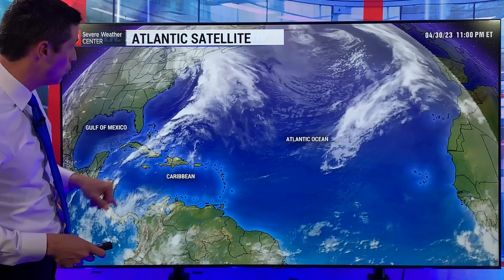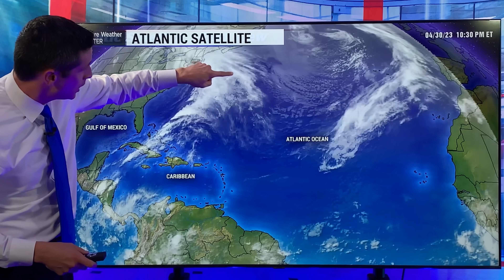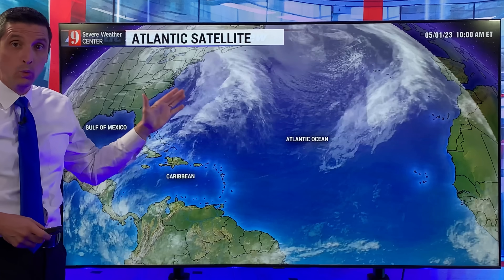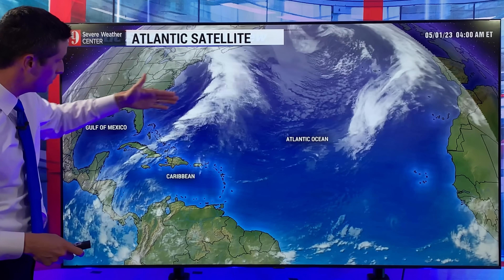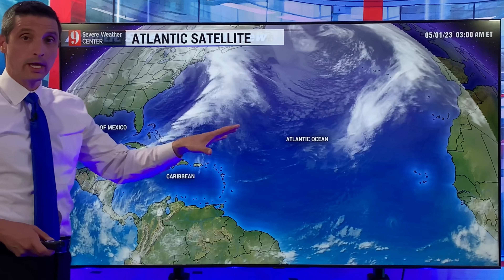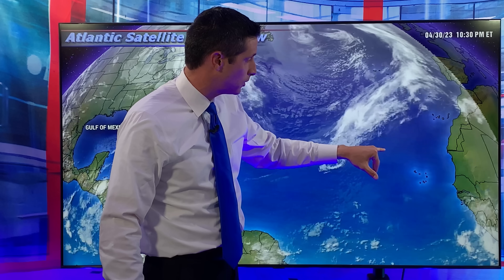So this time of year we do watch things, and one thing we watch are things like this. You see passing by Bermuda right now — the rainstorms here pulling off to the east of Bermuda. This is an old front, a big wind-maker for sure, and sometimes on these things can spin up. I'm not seeing that on this, but we also look out here back into the open waters of the Atlantic this time of year as we get over toward the coast of Africa.